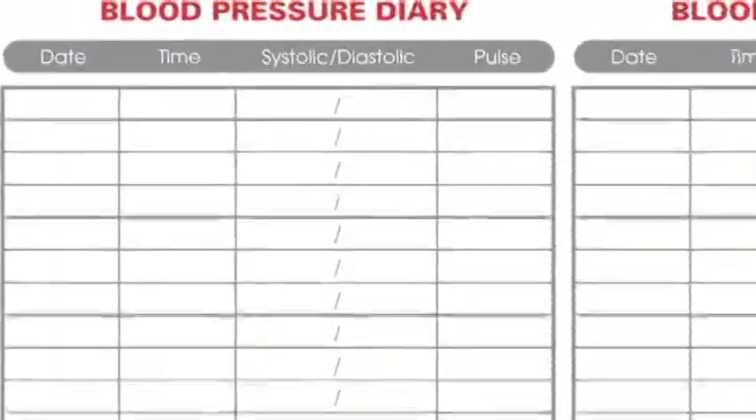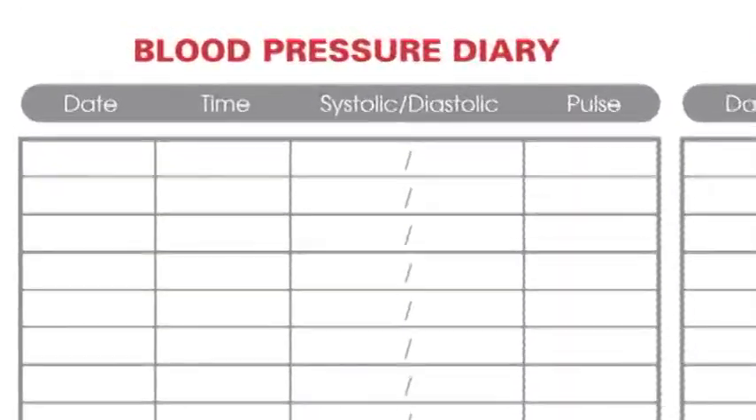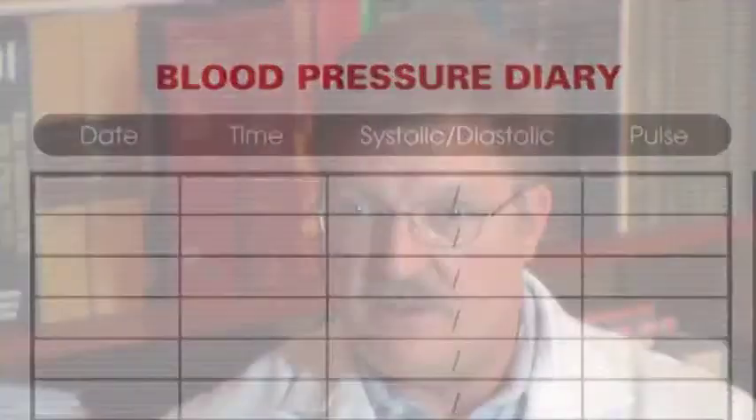So you would record these, and the normal values would be 120 over 80. We always recommend that patients keep a little notebook and just put the date, the blood pressure, and the time of day.